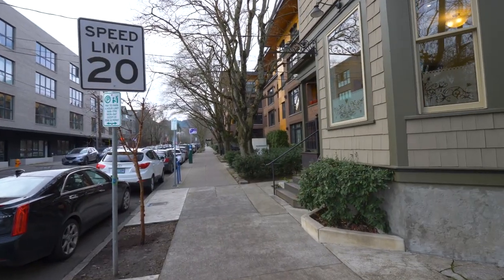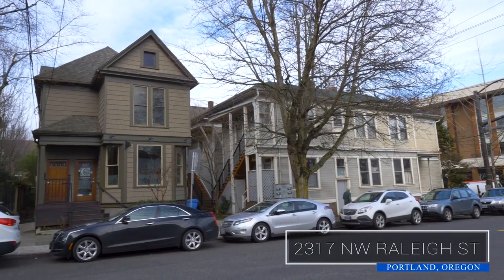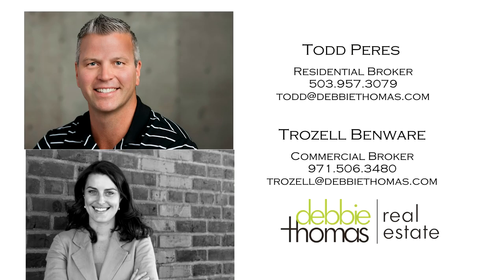Other features include a large basement with ample storage, and updates include a seismic retrofit. Truly a special property and fantastic opportunity here in Northwest Portland. This is just a preview — there's so much more for you to see. For more information or to schedule your own personal tour, please contact Todd Pires or Trozel Ben Ware with Debbie Thomas Real Estate.